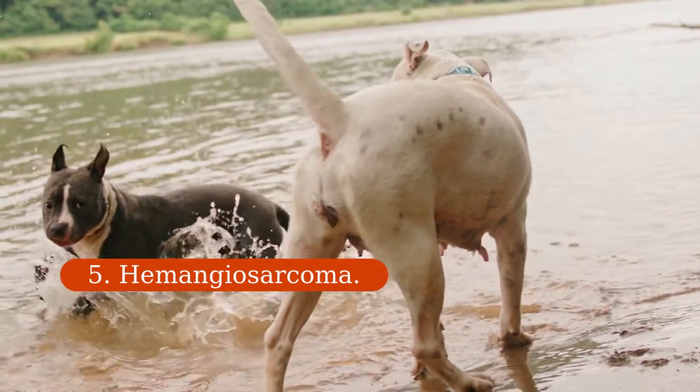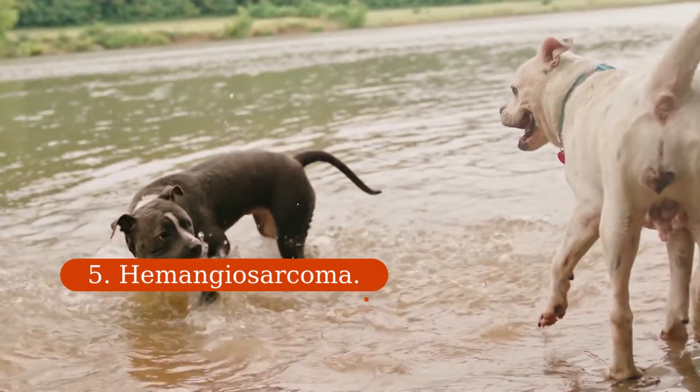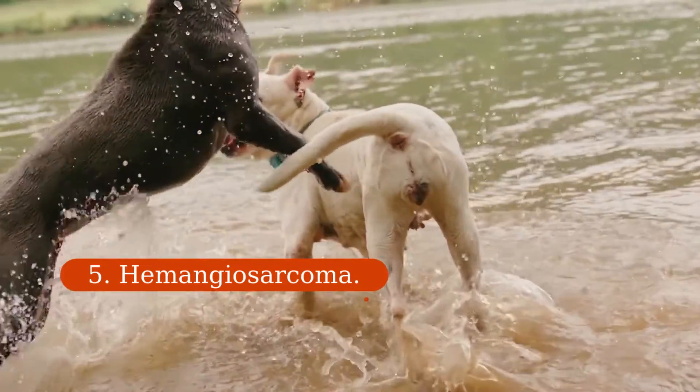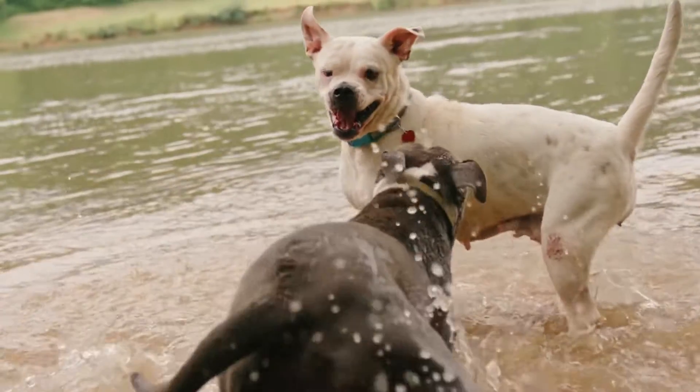5. Hemangiosarcoma. This blood vessel cancer is most often found in the spleen, because it has a large blood supply. If it ruptures, the dog's gums will turn pale, it will be difficult for him to breathe, and he will have trouble getting up. Hemangiosarcomas can also develop in a dog's heart and skin.